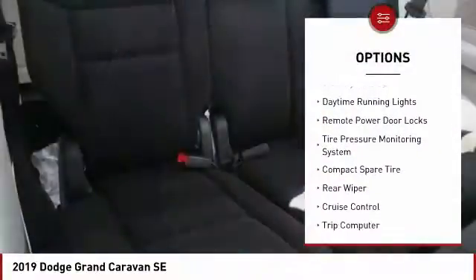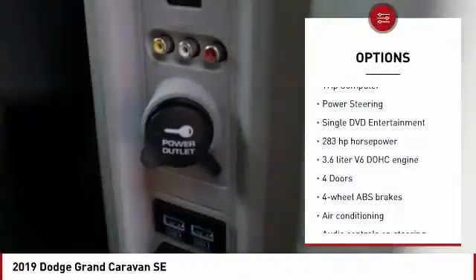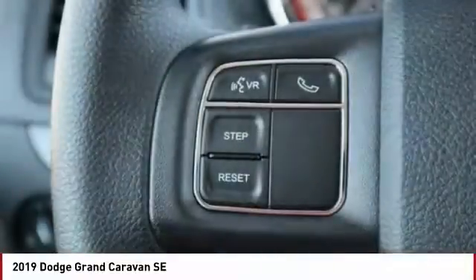Power heated outside mirrors, stability control, daytime running lights, remote power door locks, tire pressure monitoring system, compact spare tire, rear wiper, cruise control, trip computer, power steering.